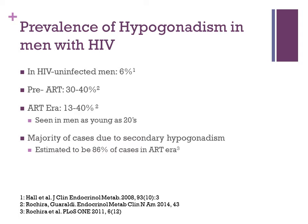The prevalence of hypogonadism in men with HIV: as a baseline, the prevalence in the general HIV-uninfected population has been cited at 6%. In the pre-antiretroviral therapy era, there were reports of prevalence of about 30 to 40% in men living with HIV. That percentage decreased with antiretroviral therapy to about 13 to 40%, and was commonly seen even in younger men in their 20s. The cases you often see in men living with HIV are mostly secondary hypogonadism — about 86% of cases.